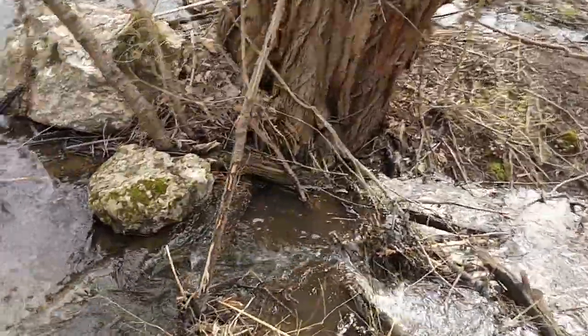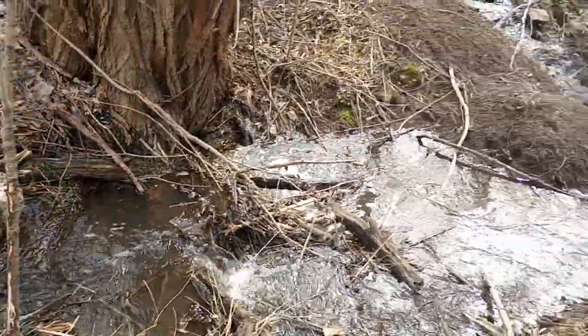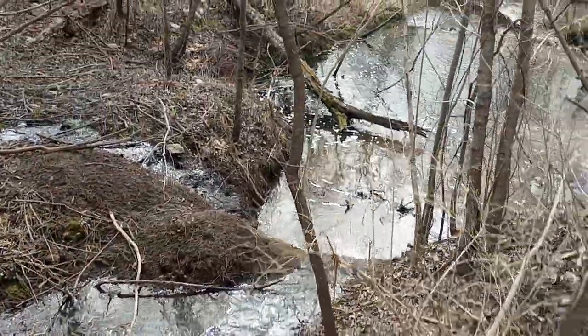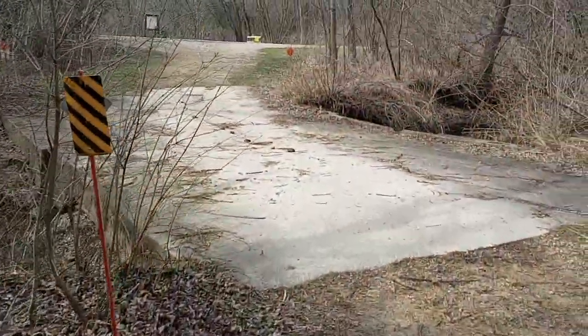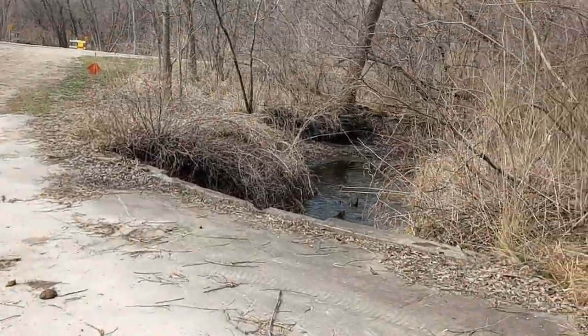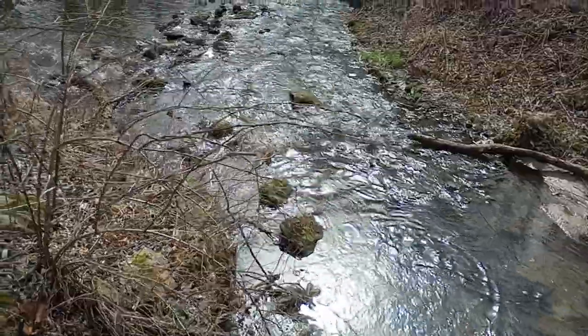Yep, little mini waterfalls now. Let's go take a look at the creek over here. I'd done a video in this spot years ago — not unclogging it, but just hanging out with my buddy Dean.